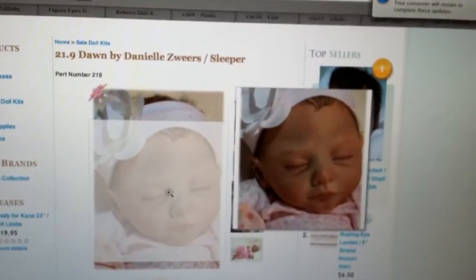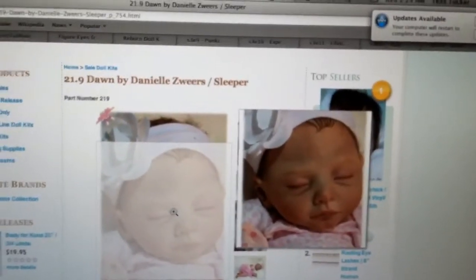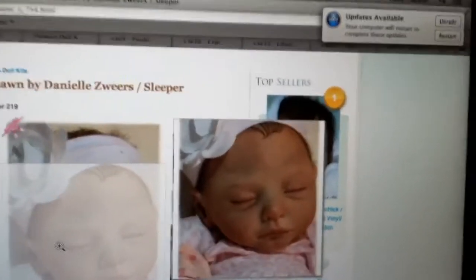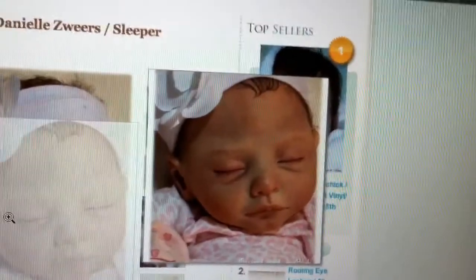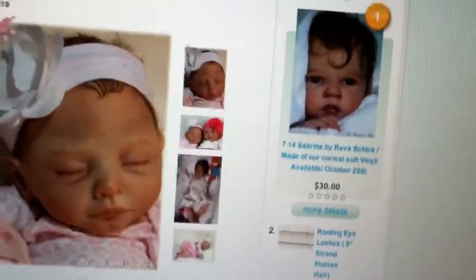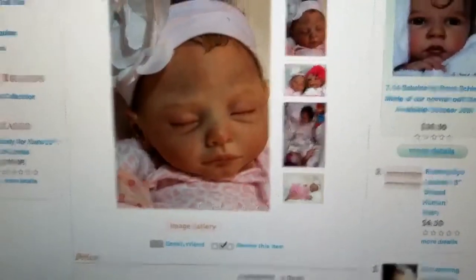Even though I got custom orders too, and they'll come first. But I've always been really attracted to the Dawn kit by Daniels. I don't know, there's something about it — I always thought I would have a Dawn for myself as a keeper. So maybe she'll be a keeper. I can't bring myself to keep my babies these days, but we'll try.